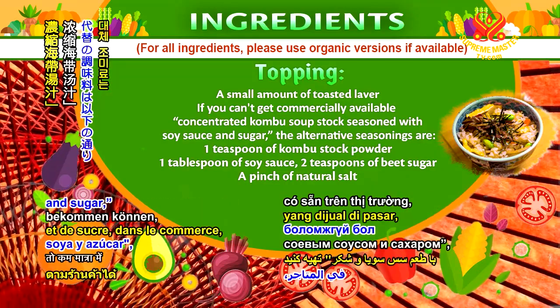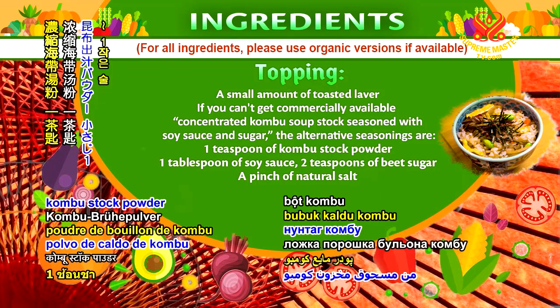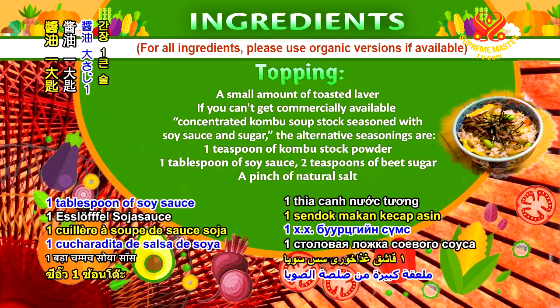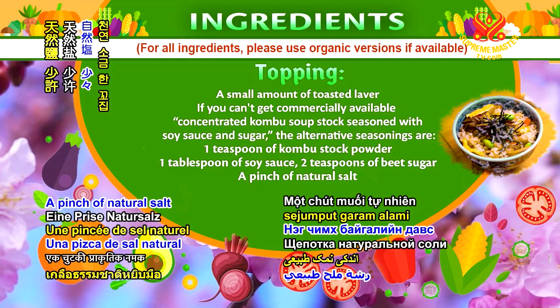For the boiled rice with mixed vegetables, the seasonings include 1 teaspoon of kombu stock powder, 1 tablespoon of soy sauce, 2 teaspoons of beet sugar, and a pinch of natural salt.